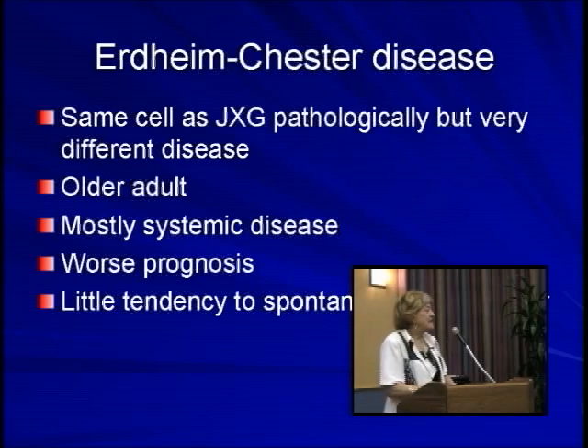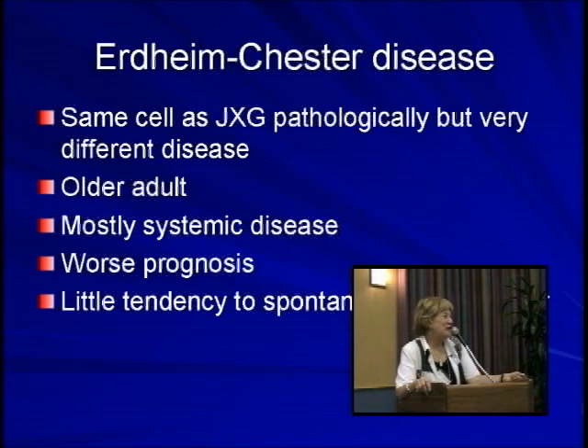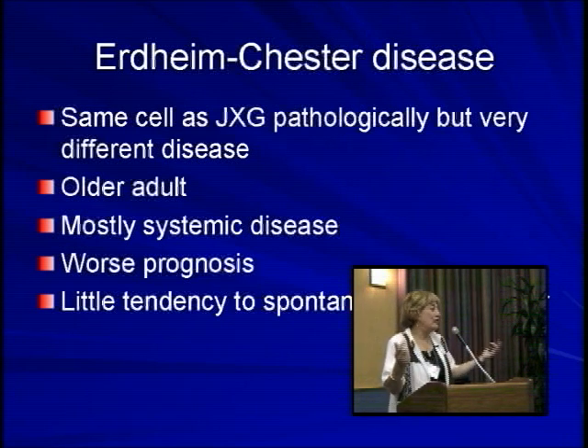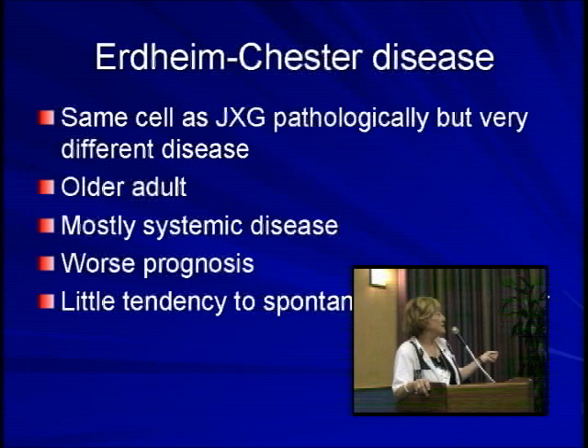Just a few words about the real Erdheim-Chester disease: it is an interesting condition because it involves exactly the same cell as juvenile xanthogranuloma. If you look at the pathology, you could say this is juvenile xanthogranuloma — it has the same characteristics. Some people have even called it xanthogranuloma of the lung, but it's a very different disease.